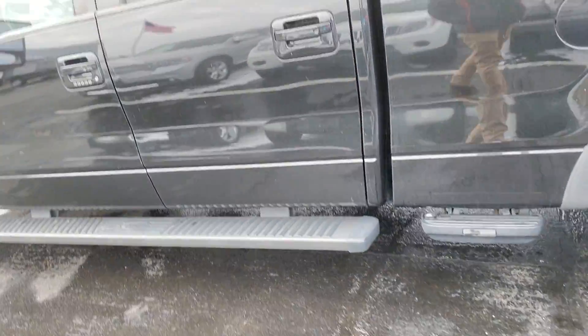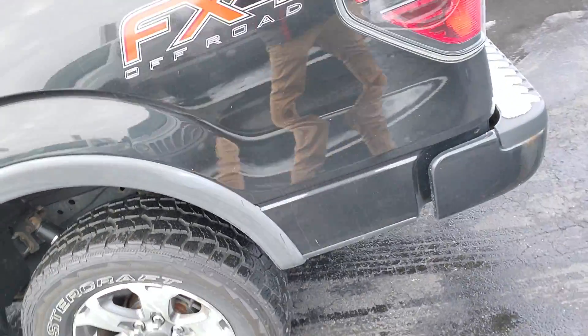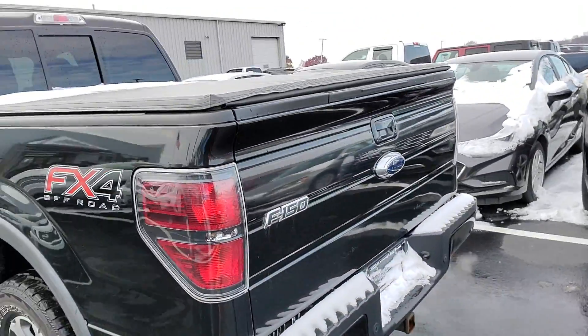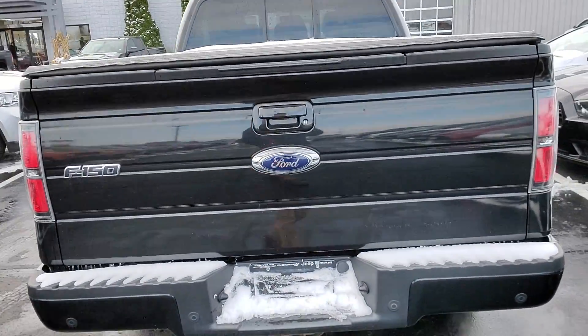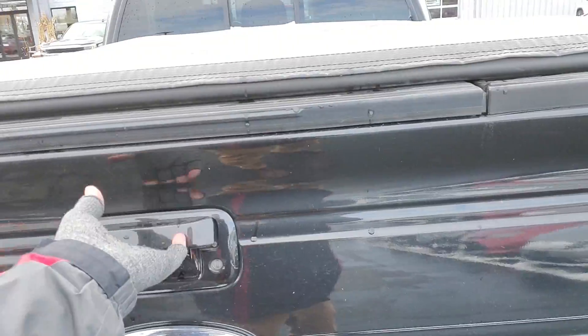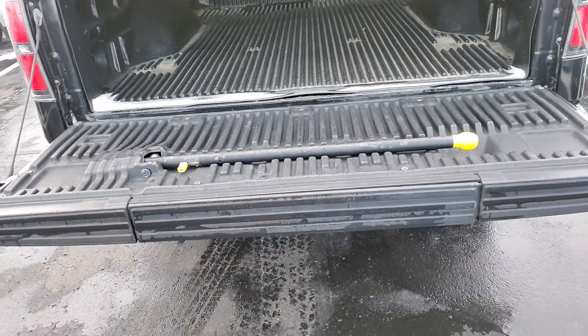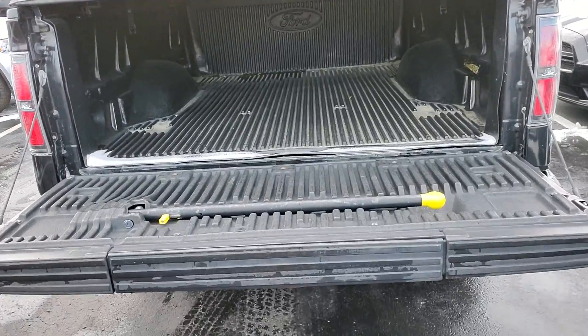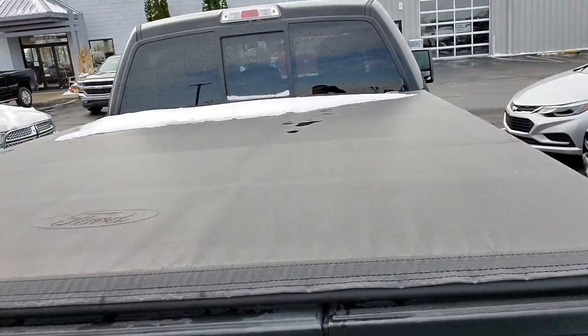Got some nice features to it. You got your running boards and additional side steps available — those do come out. Overall real good condition for a 2012. Got your rear parking sensors, bed liner in great condition, and that tailgate step as well. The tonneau cover is in great condition too.